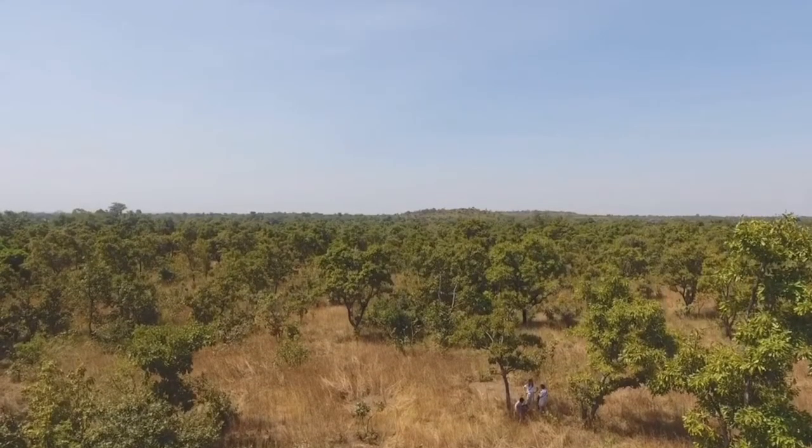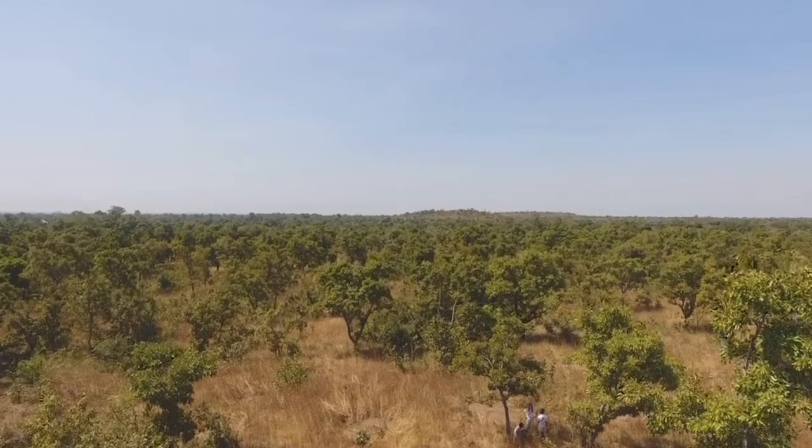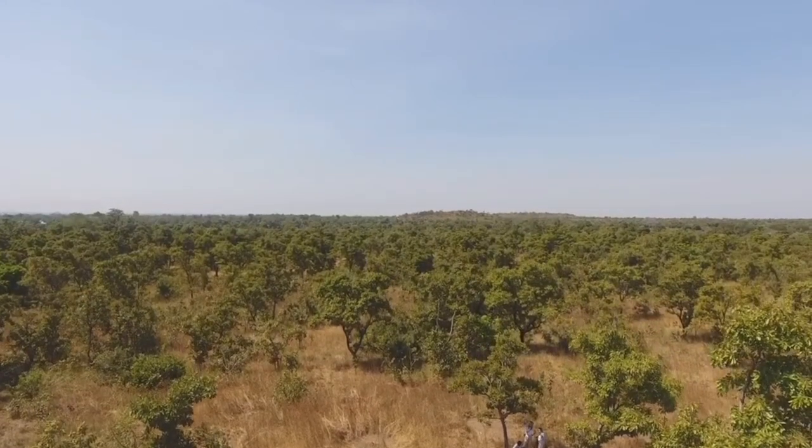The rate at which we are losing the shea tree is alarming. Shea trees are being cut down for charcoal production and construction. The reason why we are planting shea trees is to replace the lost ones and make sure that they do not go extinct or that we do not lose the shea trees in the coming years.